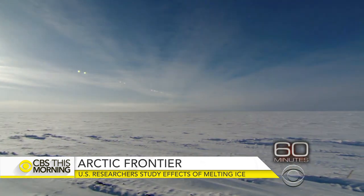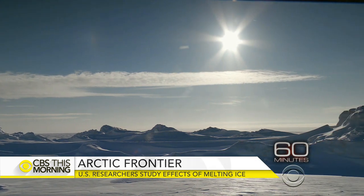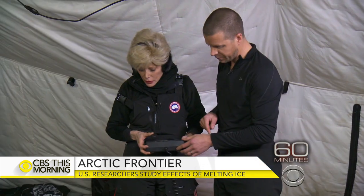Melting sea ice in the Arctic is changing the face of our planet in our lifetime. We could see a phenomenon that has not happened since the end of the last ice age: the opening of an ocean. Last night, 60 Minutes explored what this evolving landscape could mean for mankind.